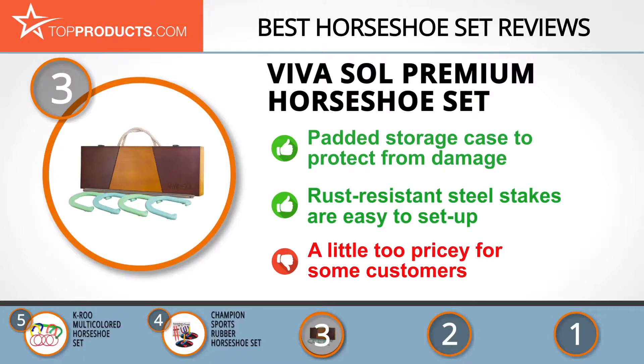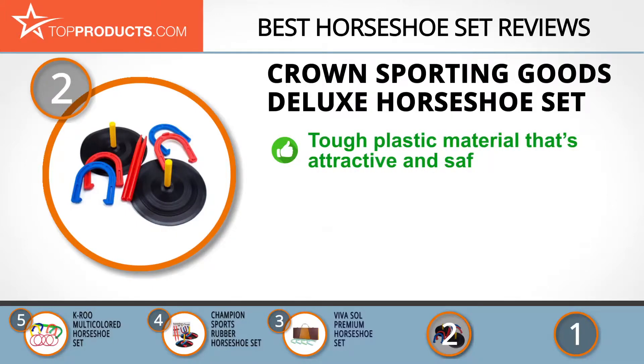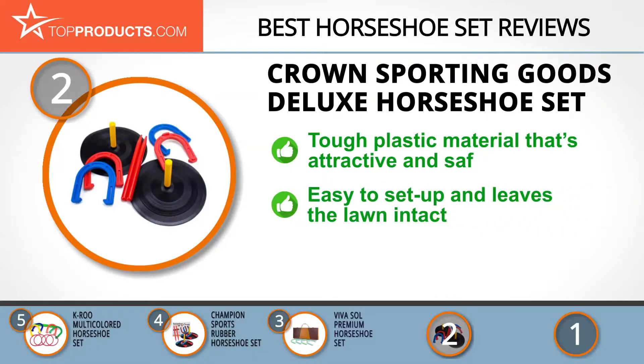At number 2, the Crown Sporting Goods Deluxe Horseshoe Set takes the spot for best value. Crown Sporting Goods excels in manufacturing and distributing diverse high-quality sports products for pro and amateur players alike. It comes in vividly colored, top-quality plastic material tested and proven to be durable and safe. Setup is a breeze and it won't even mess up your well-manicured lawn.